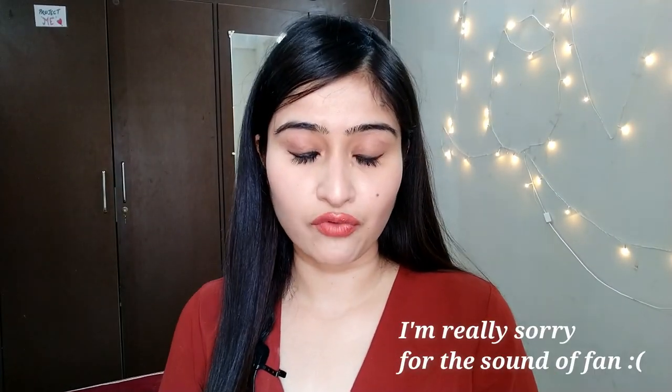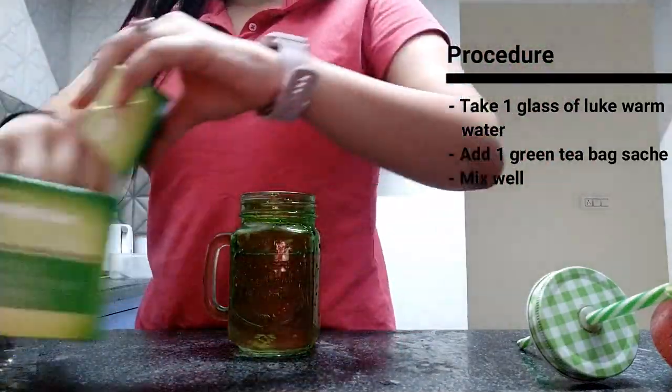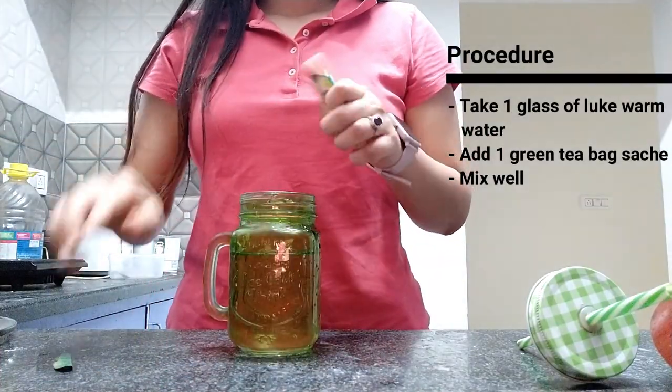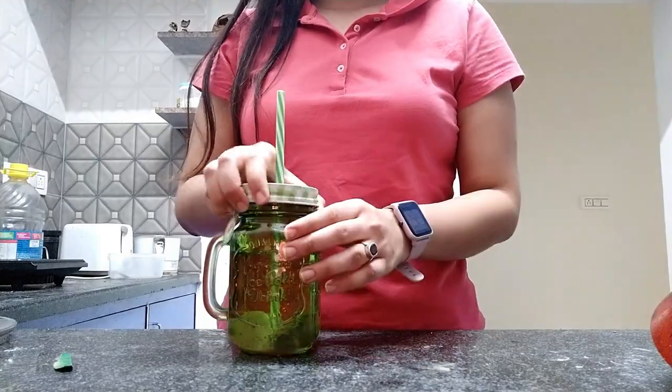Another way of having lukewarm water in the morning is with green tea. Because of the antioxidants and phytonutrients present in it, it helps keep your skin detoxified and clean. Green tea also helps slow down the aging process because it provides good elasticity to your skin. If you are someone who is not good with caffeine, consult your nutritionist before having green tea.